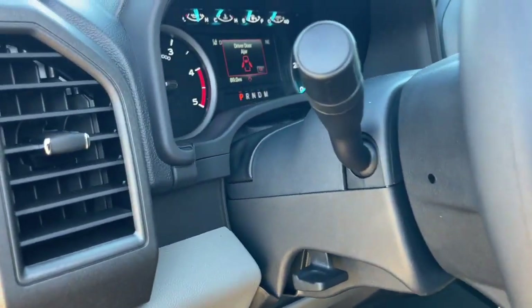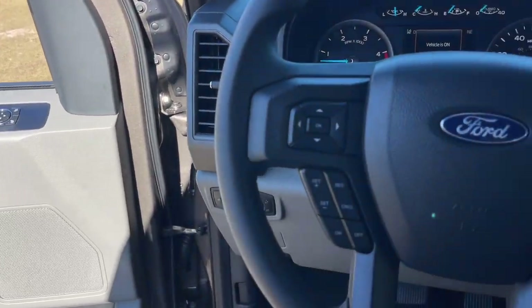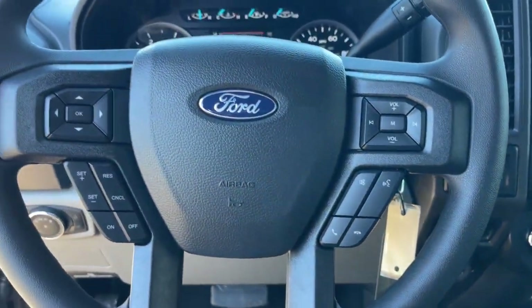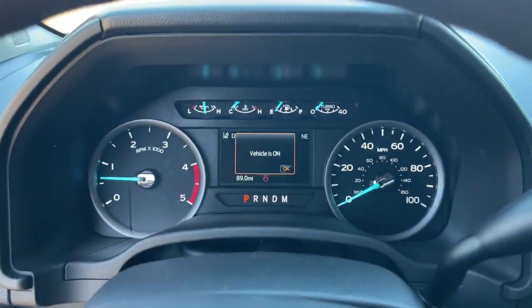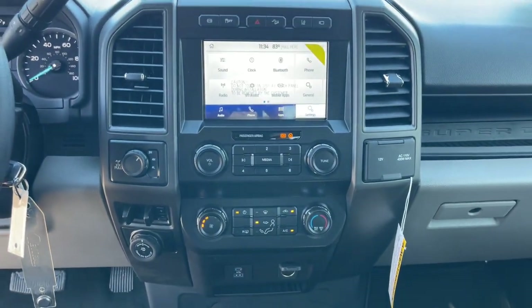These are just some of the great options this vehicle comes with: keyless entry, backup camera, heated mirrors, lane-keeping assist, satellite radio, bed liner, electronic stability control, aluminum wheels, Wi-Fi hotspot, and Bluetooth connection.